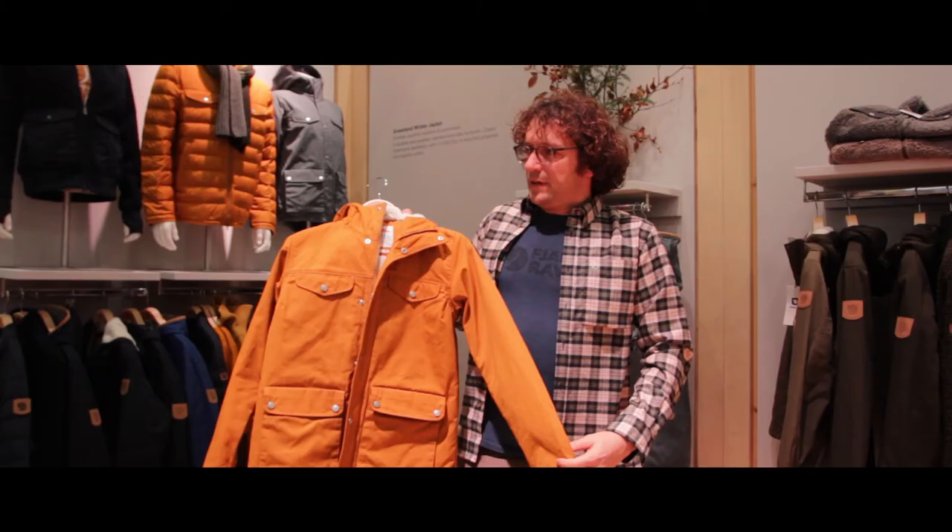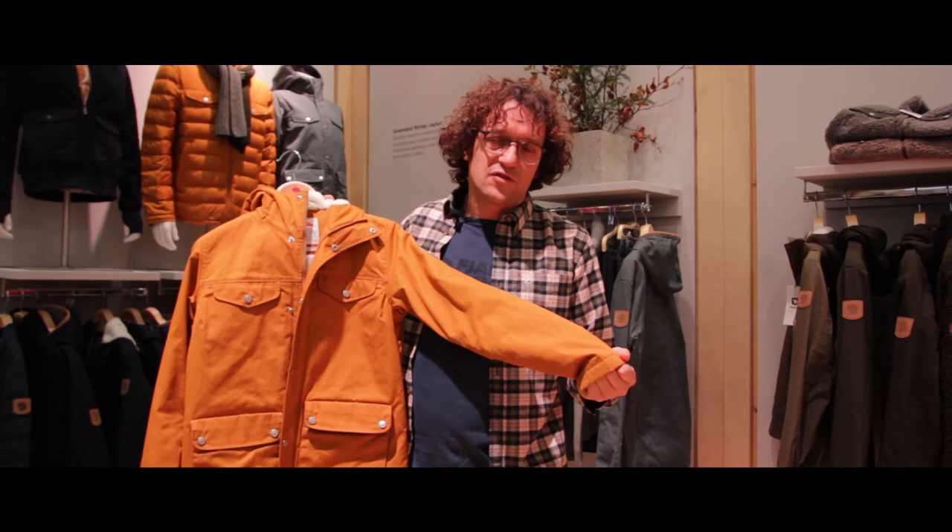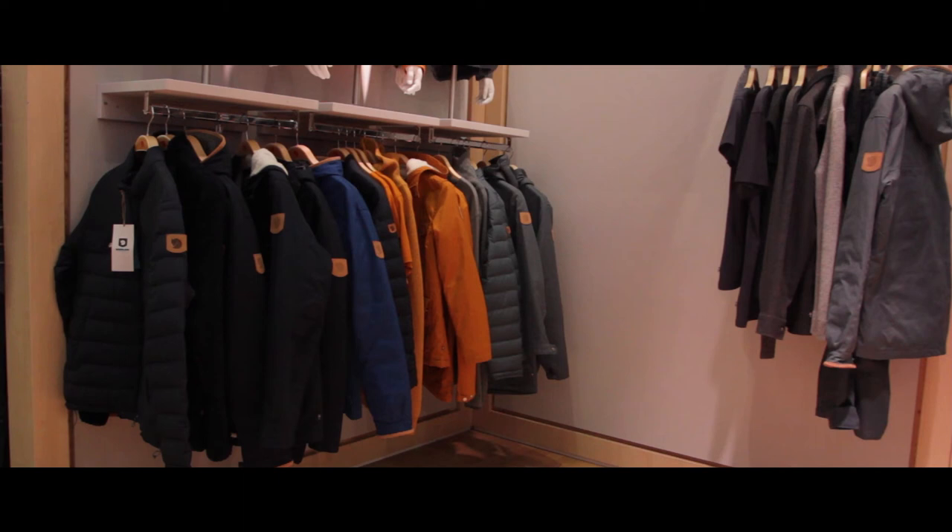The Greenland jacket was the first garment developed by our founder Åke Nordin back in 1968, so this jacket has its 50th anniversary this year. You also find other jackets in the same family, as well as fleeces and trousers.